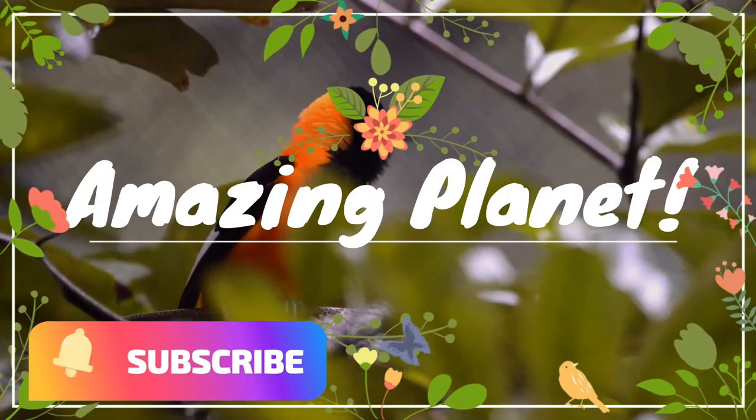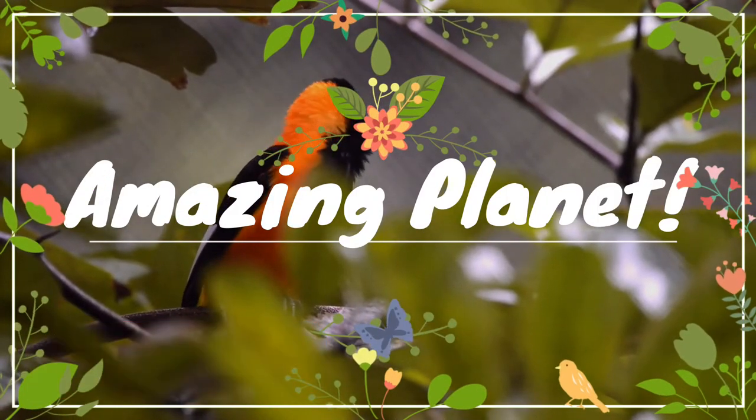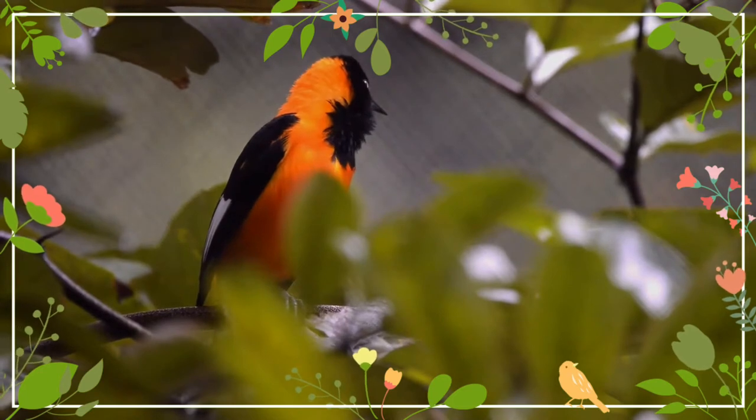Welcome back. Let us visit our animal friends together. If you like them, don't forget to share with friends.